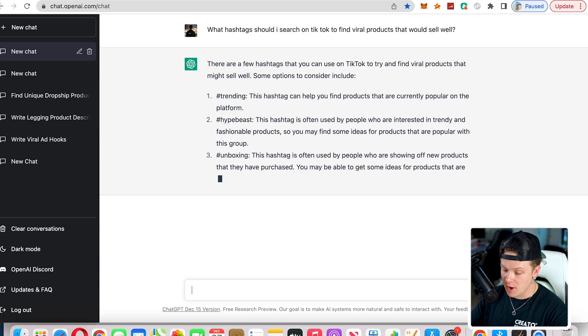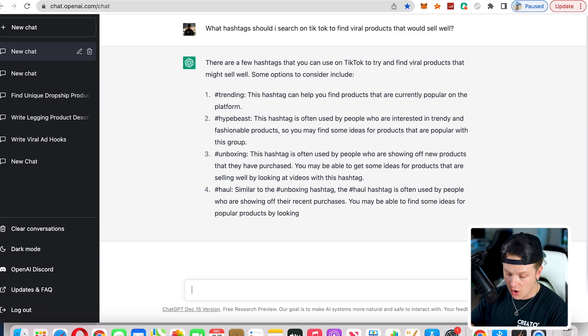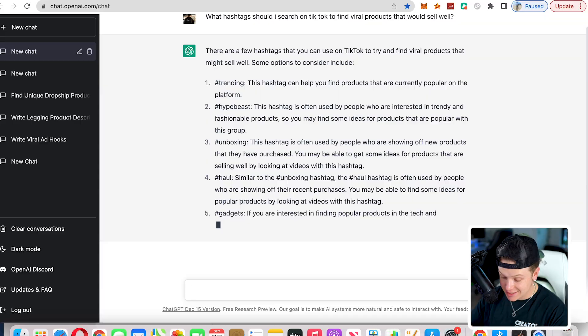We're going to go for a viral product. Here's the list it gave us: trending, hypebeast, unboxing, haul, and hashtag gadgets. These are honestly some super good hashtags to go off of. I think we'll definitely be able to find a winner on here.